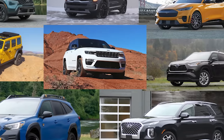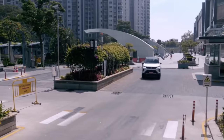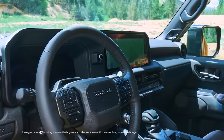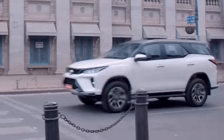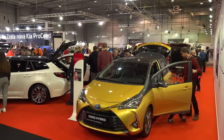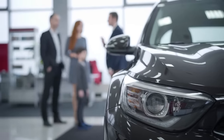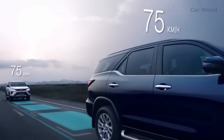Toyota is renowned for its vehicles' strong resale value. On average, Toyota vehicles retain 85.52% of their value over five years, ranking sixth among all car brands. Toyota cars are known to maintain a resale value between 50 and 70 percent, ensuring owners receive a substantial return on their investment — making Toyota a smart choice for long-term financial benefits.